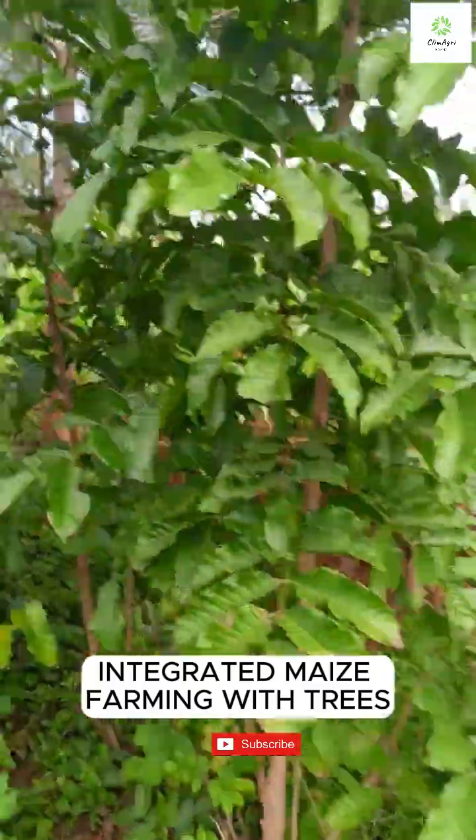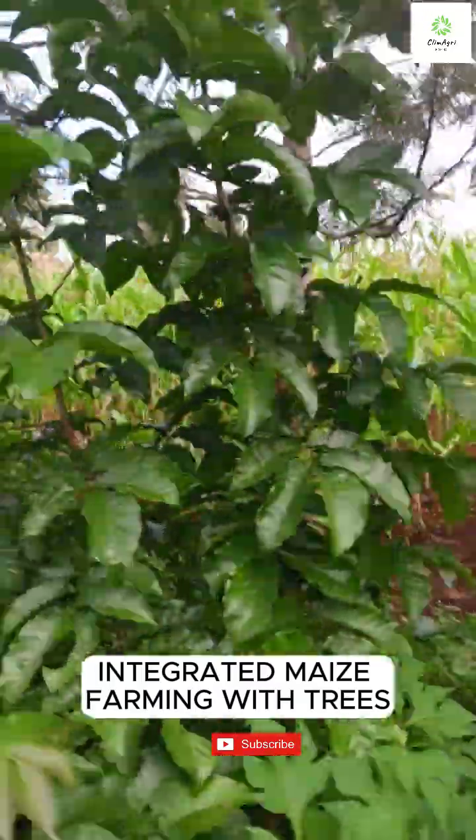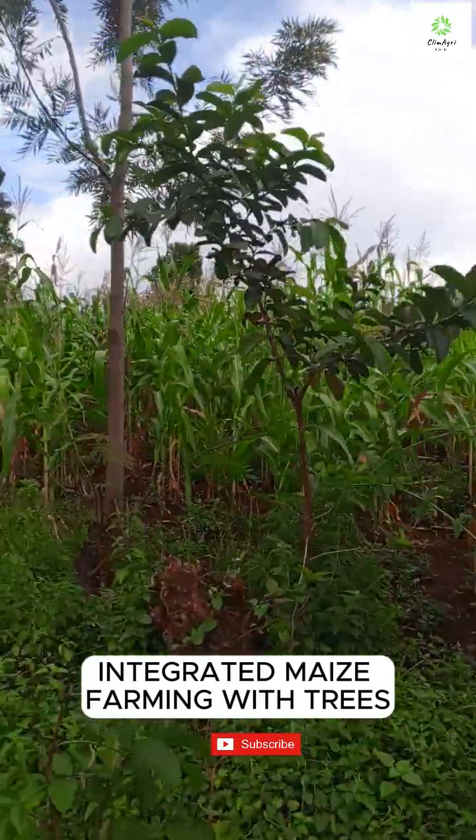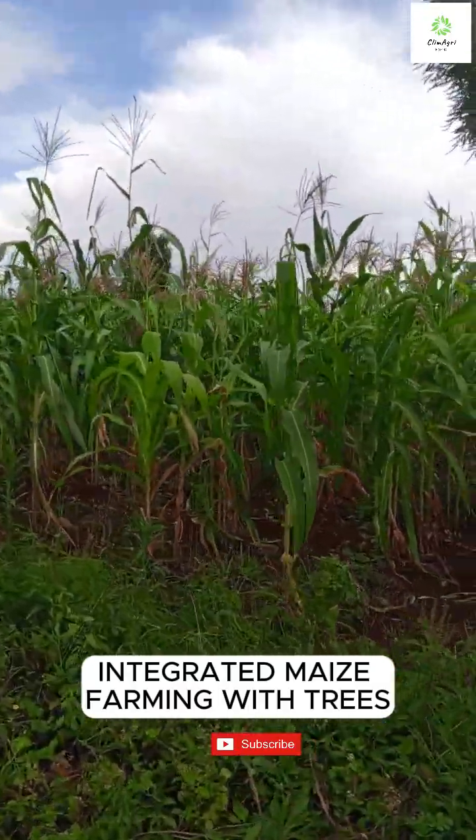Trees provide shade and organic matter, improving soil health. Marigolds — they're nature's pest control, keeping harmful insects away without chemicals.